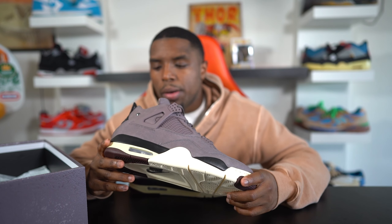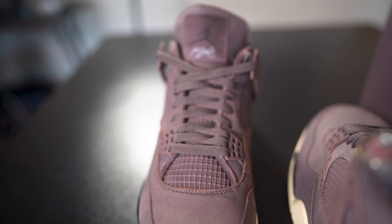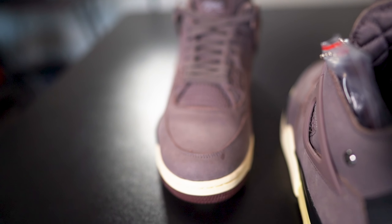A Ma Maniére did something a little different with this Air Jordan 4 — in order to be entered in the raffle to win the shoe, you had to submit videos. I believe it was about talking about things in the community. The whole purpose of the sneaker is it's about more than shoes. And we all know when it comes to our community — the African-American community — it's not always easy for us to come together, but somehow we come together for some Jordans. I applaud A Ma Maniére for taking a stand and trying to form some type of camaraderie around a sneaker.